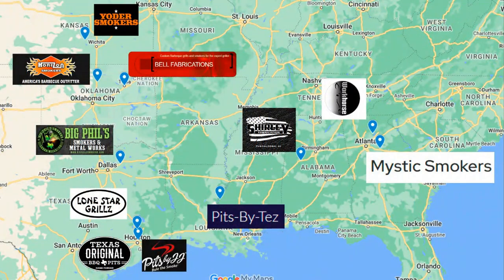Let's take a look at these maps. I always like to include maps when we have these larger, high-price, heavier smokers, because shipping plays such an important role in the overall cost. Some of these smokers you may have to pick up — maybe you can't ship — but that makes the distance to them even more important.